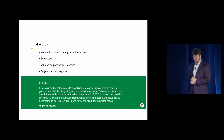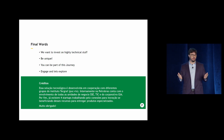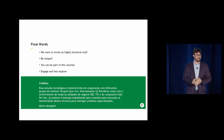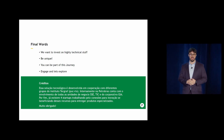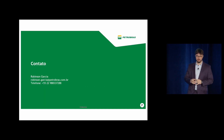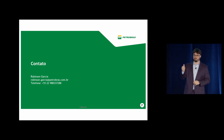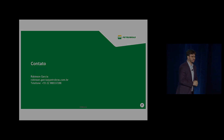Some final words: we want to invest in highly technical work. Be unique — it's important for us, and you can be part of our journey. Just reach out and I'll be here after the talk for a couple of hours before my flight back home. Thank you everyone, those are my contacts. Hopefully you enjoyed it. Thank you.